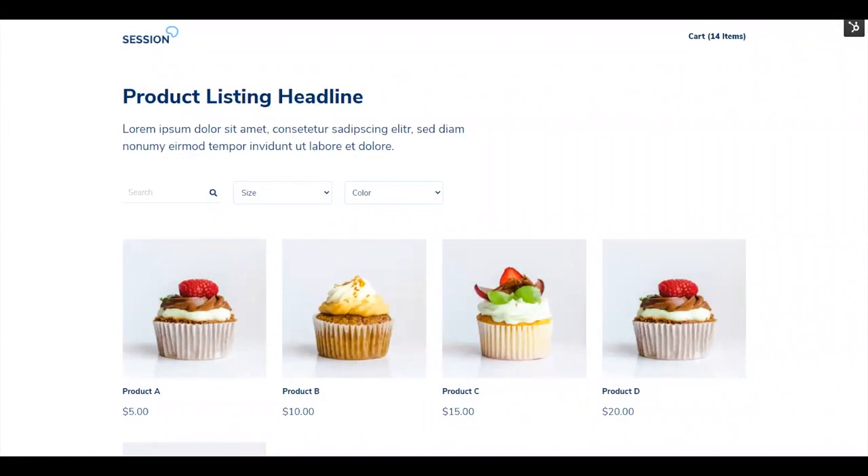Checkout HQ is great for HubSpot users looking to create a turnkey quoting or checkout flow, leveraging HubSpot products, deals, and contacts.